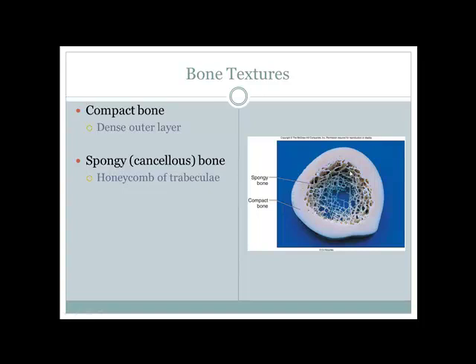Bone has two types of texture: compact bone and spongy bone. Compact bone is dense, hard, and compacted — it forms a protective outer layer providing structure, support, and protection. Spongy bone looks like a sponge and is where we find our red bone marrow, where hematopoiesis — red blood cell formation — occurs.